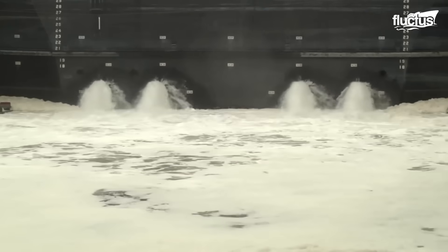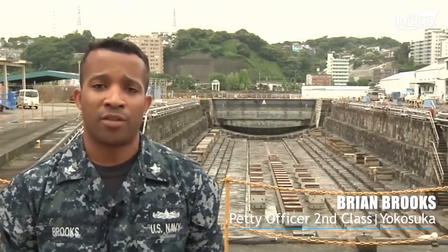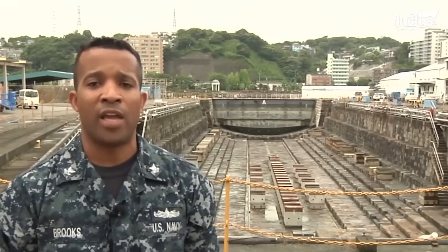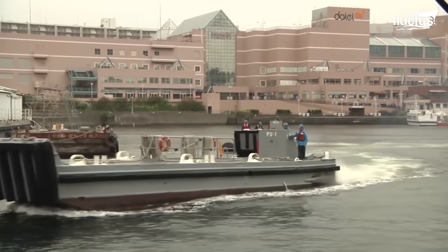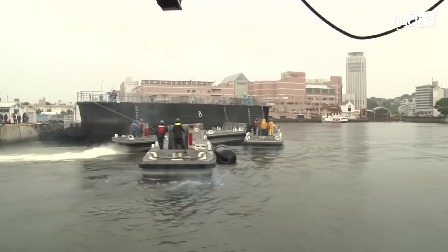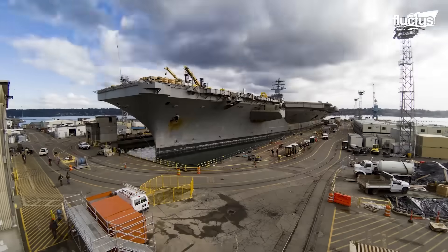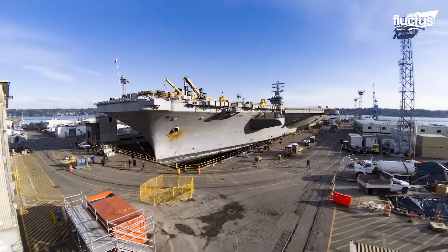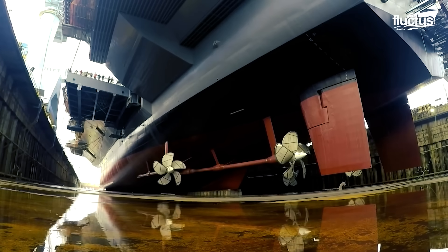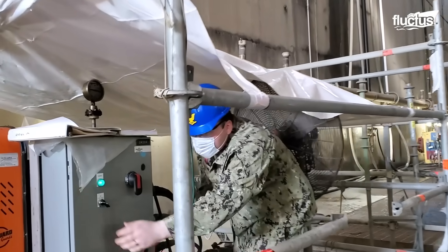The Yokosuka Naval Base is home to some of the oldest dry docks in the world, much like the one right here behind me. And after 140 years, these 19th century French-style dry docks are still being used today by the U.S. Navy and Japan Maritime Self-Defense Force as they bring in a ship for regular scheduled maintenance. With the ship firmly settled and supporting wedges placed under it by divers, the water is systematically drained, leaving the ship completely out of water with its rudders exposed for elaborate scrutiny and maintenance works.